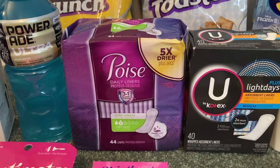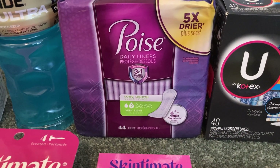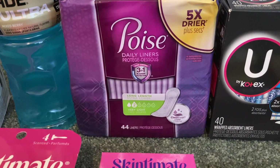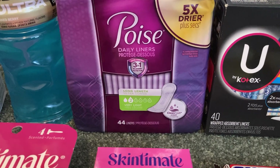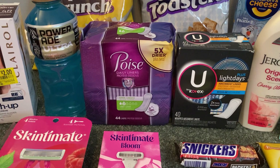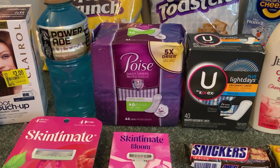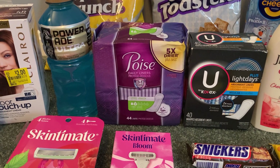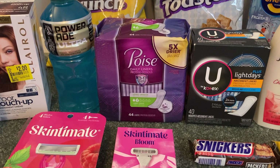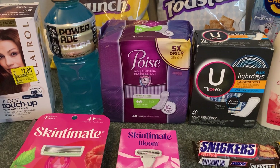The Poise pads are $4.68. I grabbed the liners — the 44 count package of liners, very light long length. Coupons and rebates sometimes have exclusions so you have to be very careful. These did qualify for my coupon and rebates. I used a $2 Poise printable from Coupons.com, Fetch Rewards gave me 2,000 points equivalent to $2, and then Ibotta gave me $0.50 back making my final cost just $0.18.